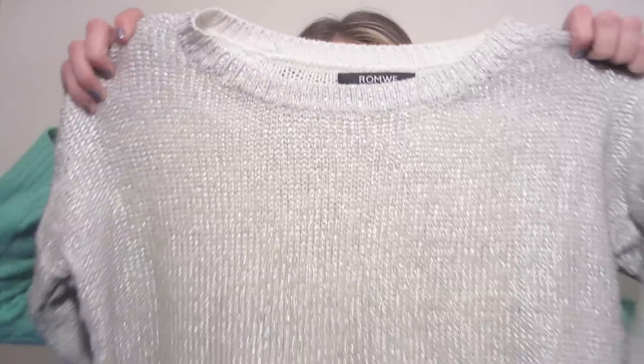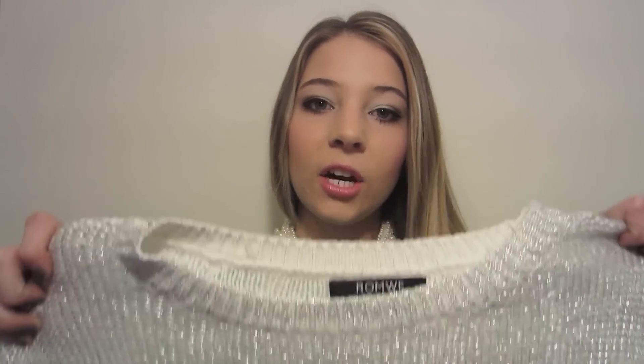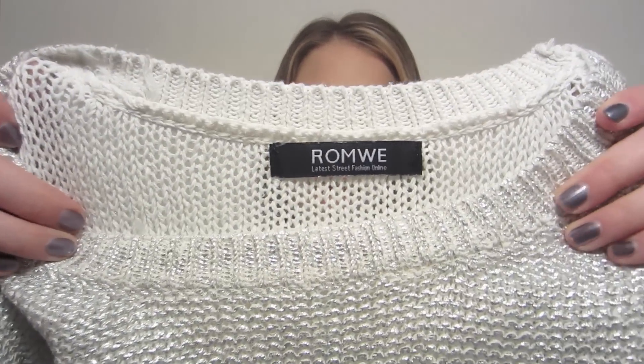Question three is: what is your most worn winter clothing item? For me it's been this sweater right here — it is a silver metallic sweater and I got it from romway.com. I'll have it linked down below. They might still have it, but I got it a couple months ago and I've already been obsessed with it. I really wanted to wait until the winter time to start wearing it, but I couldn't because I love it so much.